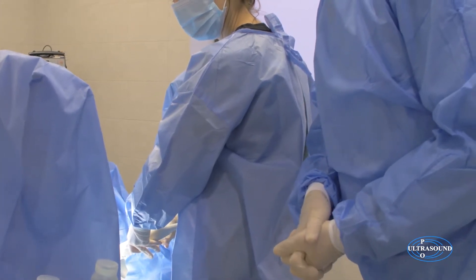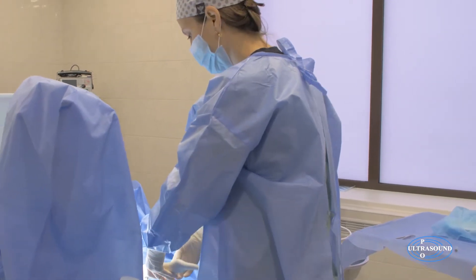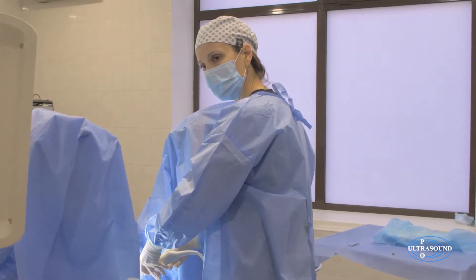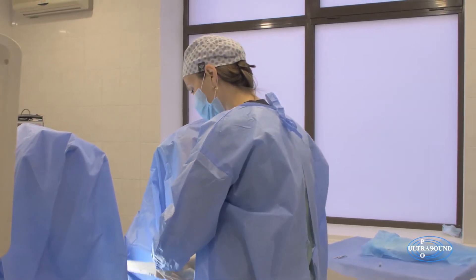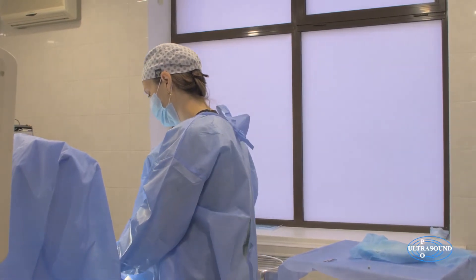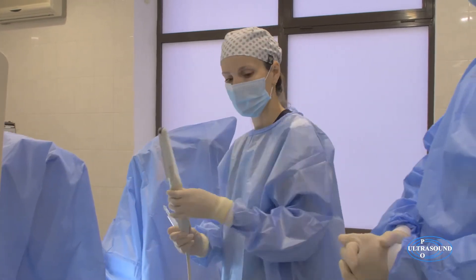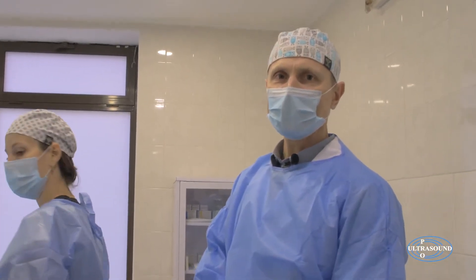For some women, we additionally use irrigation of the uterine cavity with PRP. This option is performed according to special indications, and the necessity of this procedure is assessed individually. Ultimately, this is how the ovarian rejuvenation is performed.